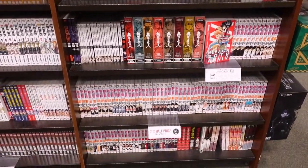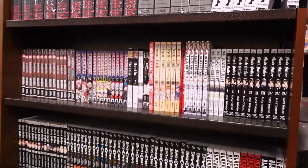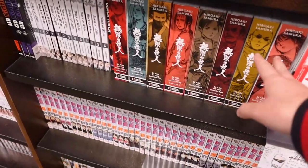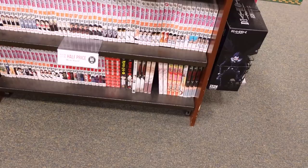These are the most stacked shelves I've ever seen at any, any store. It's crazy. They have Blade of the Immortal, and they have Bloodlad down there and Blood on the Tracks. Wow.